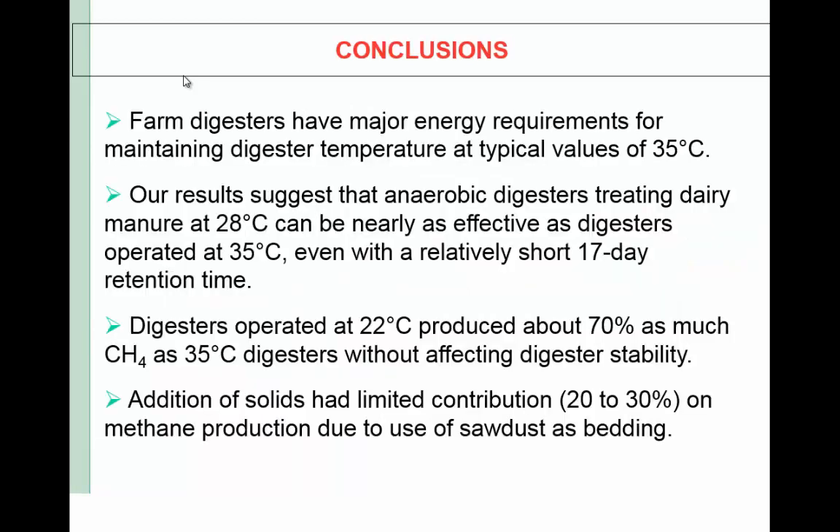Our conclusions: farm digesters have major energy requirements for maintaining digester temperature at typical levels of 35°C. Our results suggest that anaerobic digesters can be nearly as effective even with a short 17-day retention time. Digesters operated at 22°C produced about 70% of the methane as 35°C digesters without affecting digester stability. Additional solids had a limited contribution of 20 to 30% on methane production, due to use of solids as bedding material, because solids have much lower degradability.